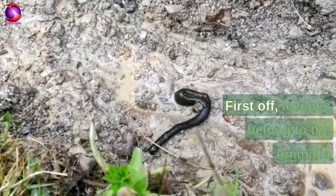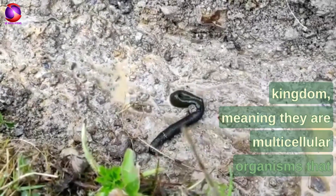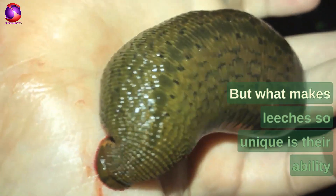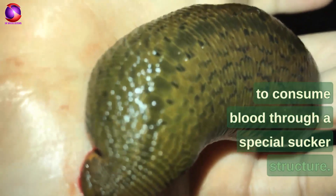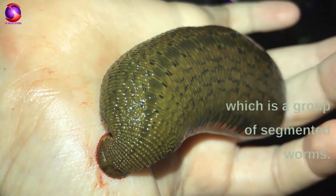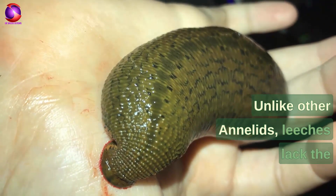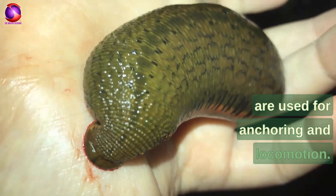Leeches belong to the kingdom Animalia, meaning they are multicellular organisms that consume other organisms for their nutrition. What makes leeches unique is their ability to consume blood through a special sucker structure. Leeches fall under the phylum Annelida, which is a group of segmented worms. Unlike other annelids, leeches lack the bristle-like structures called setae, which are used for anchoring and locomotion.